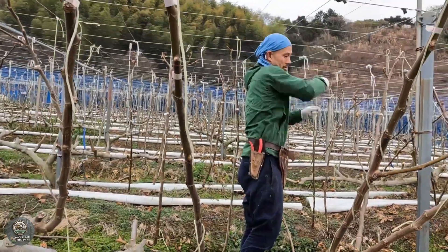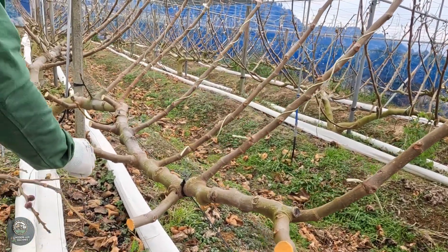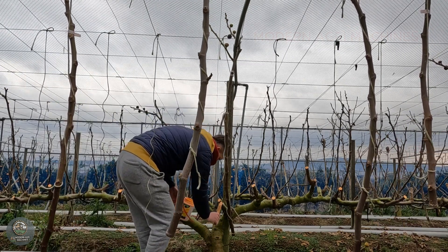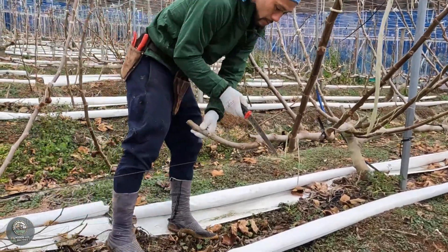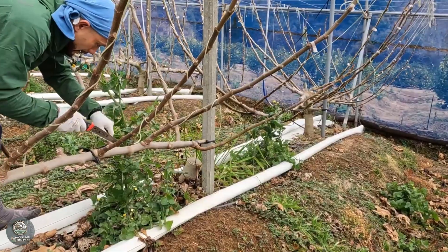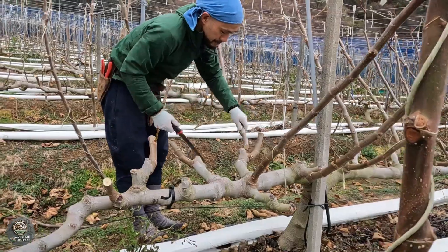Shaping fig trees is one of the most crucial stages in fig farming, influencing both fruit quality and tree longevity. Farmers start pruning fig trees during the dormant season, typically in late winter or early spring. This step is essential for directing the tree's growth and maximizing sunlight penetration to its canopy. The process begins with removing dead, diseased, or weak branches to prevent the spread of pests and diseases. Farmers then thin out the central branches to create an open, vase-like structure, which improves airflow and sunlight exposure critical for photosynthesis and fruit development.